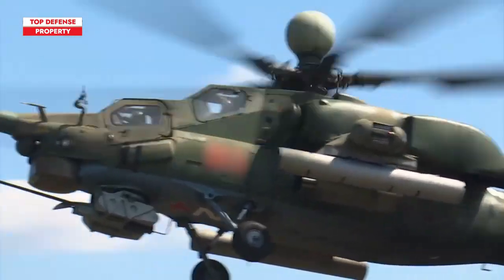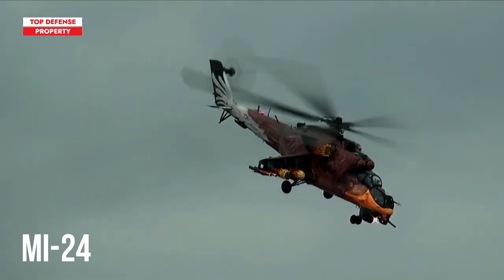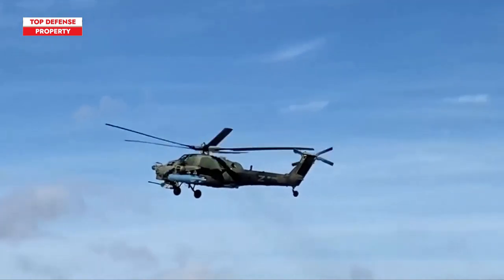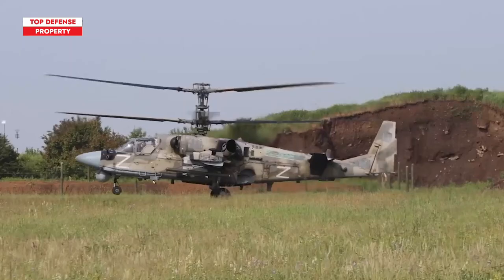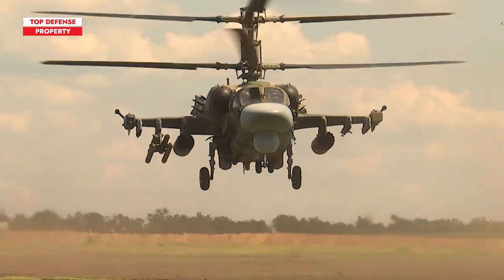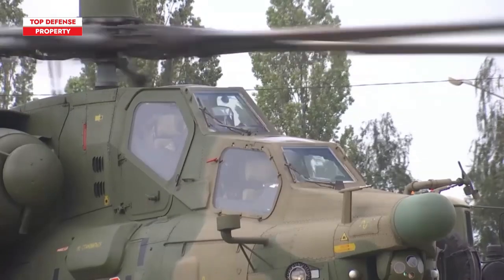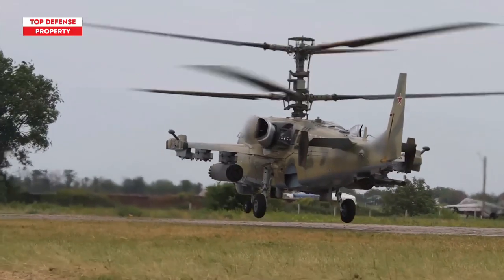The Mi-28 has the survivability of its predecessor, the Mi-24. In Afghanistan and Chechnya, some Mi-28s managed to land safely even without a working rotor. The Ka-52, on the other hand, features ejecting seats — an extremely useful characteristic. The Mi-28 is better protected compared to the Ka-52, but the Kamov helicopter is more agile.